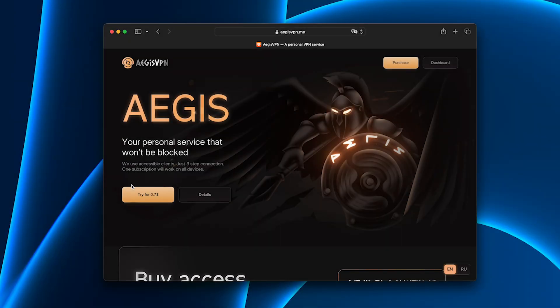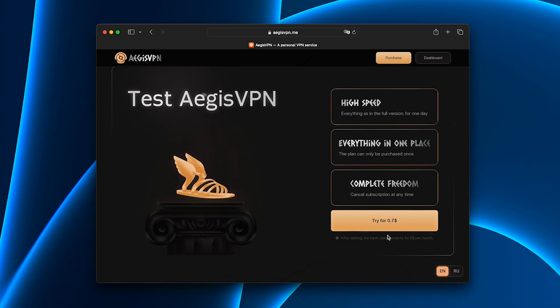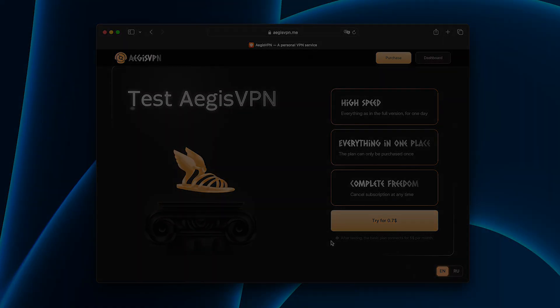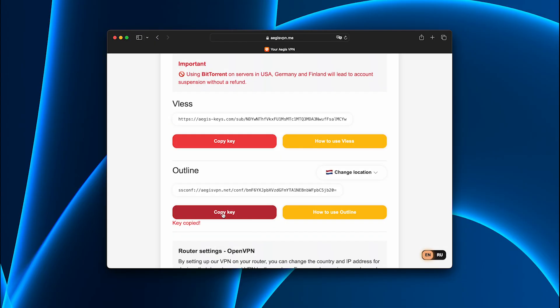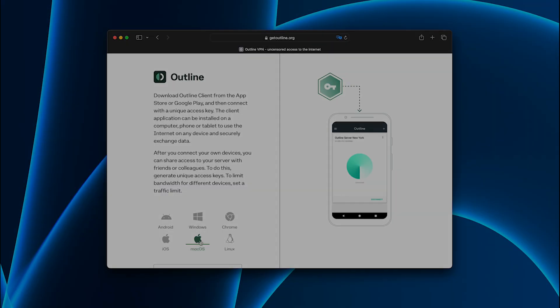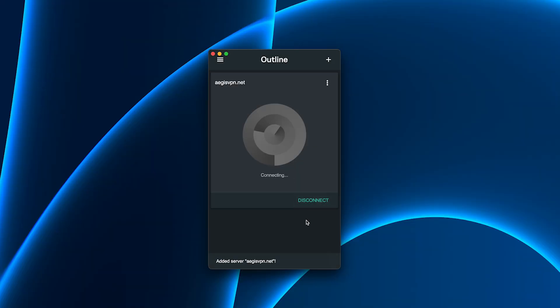That's when I tried Aegis. Here's how simple it was: went to the Aegis website and picked the trial plan — cheaper than a cup of coffee. Entered my card details, payment was completely secure. Logged in and copied my unique access key. Downloaded the app on all my devices — Windows, iPad, iPhone, Android — installed it, pasted the key, and within a minute the VPN was ready.